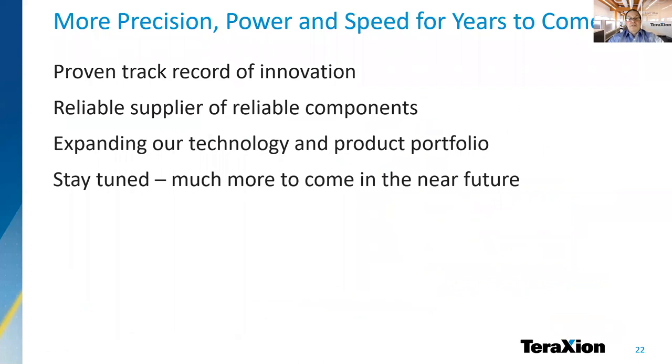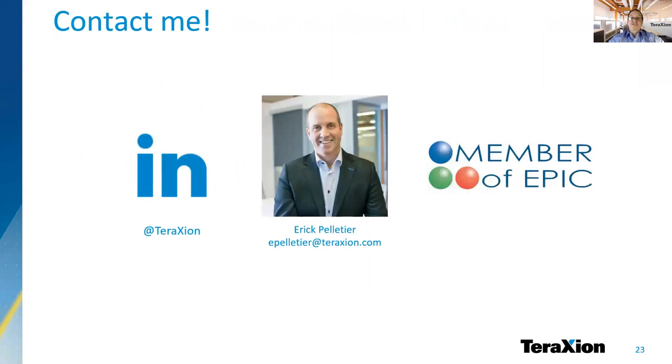For the past 20 years, TerraXion has contributed to bringing more precision, power, and speed in several application domains of photonics. We have constantly introduced innovative products and ensured a reliable supply to highly demanding customers. We are keen to continue this venture for the years to come. This ends my presentation. Please feel free to contact me or my colleagues for more information. Thank you.